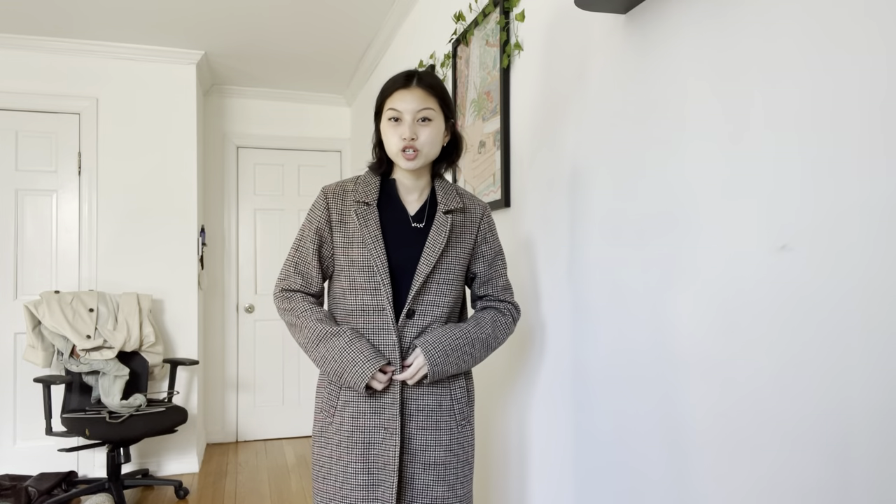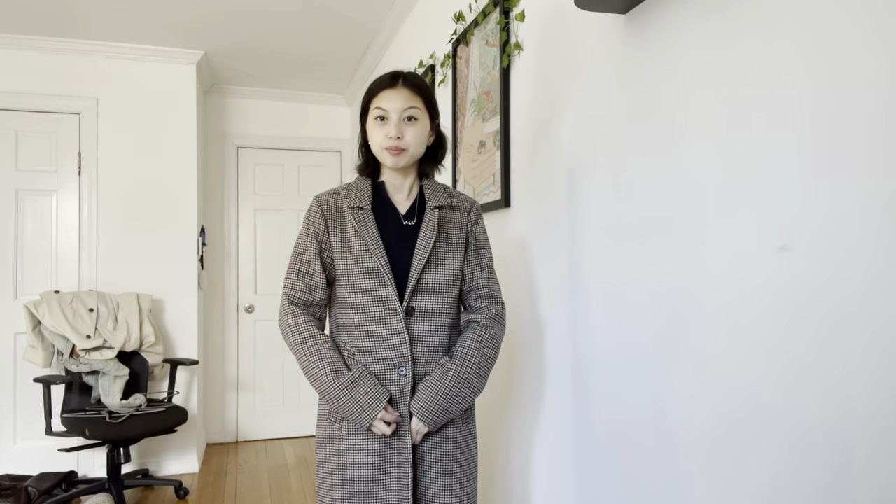Another coat I really love. I like the pattern — it's subtle and nice. I feel like a frazzled British writer in it. It has three buttons and is from Abercrombie; I'm wearing an XS. I could have gone one size down but I like it slightly bigger. I can fold the collar in or out, it has real pockets, and it goes down almost to my knees which makes me look a lot taller.